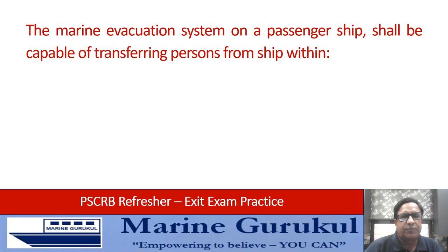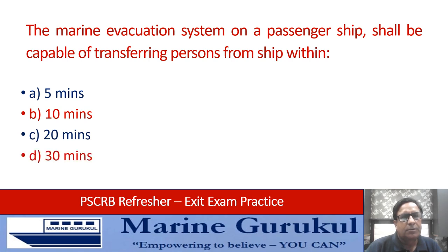The marine evacuation system on a passenger ship shall be capable of transferring persons from the ship within 5 minutes, 10 minutes, 20 minutes, or 30 minutes. The correct answer is 30 minutes.